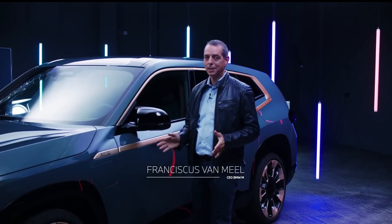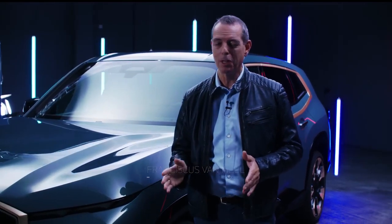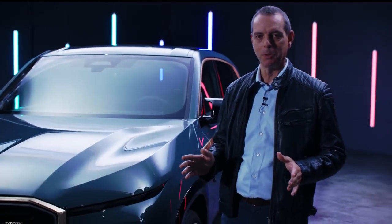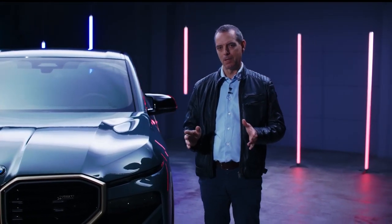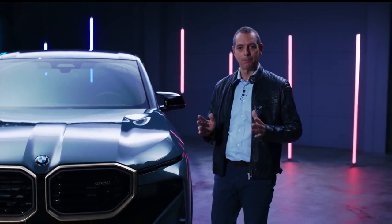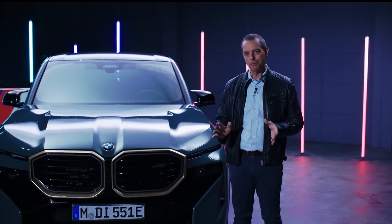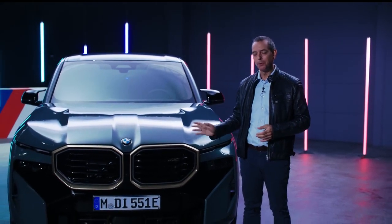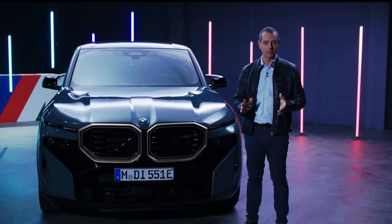This car certainly is a highlight in the year that we are celebrating 50 years of M, with a lot of new cars coming to the market. It's also the first M-only vehicle since the famous and legendary BMW M1. And it is the first high-performance vehicle from BMW M that has an electrified drivetrain.